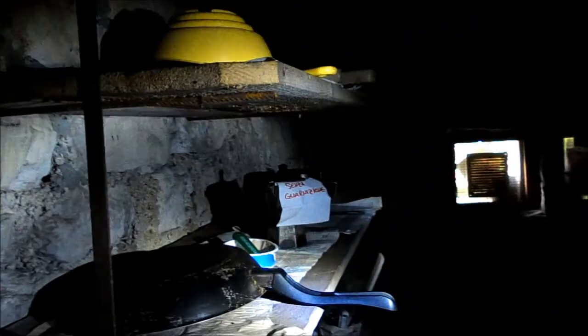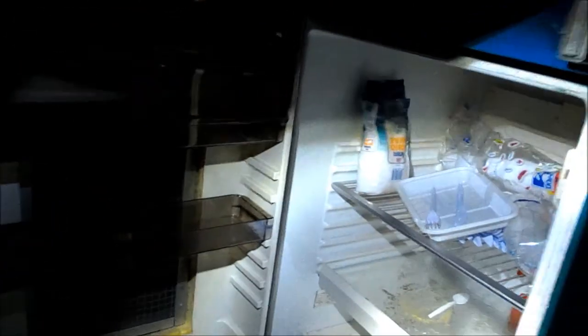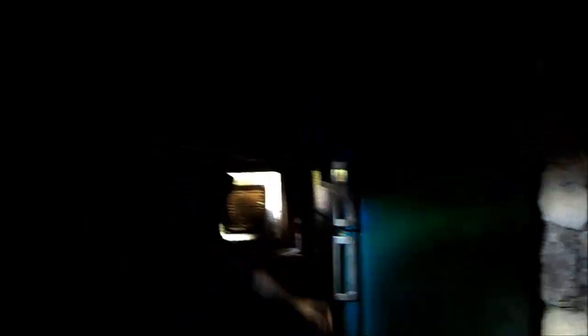Andiamo a vedere anche la zona di sotto, adibita a deposito per attrezzi, pentole e quant'altro. Ci sono le pentole, una moka, dei taglieri, qualcosina in più. Questo è il frigo, rimasto circa nelle stesse condizioni. Purtroppo qui l'umidità la fa da padrone e anche i roditori. Non c'è niente di interessante a parte qualche piatto di plastica, e in generale questo posto ha una funzione ancora non del tutto chiara.